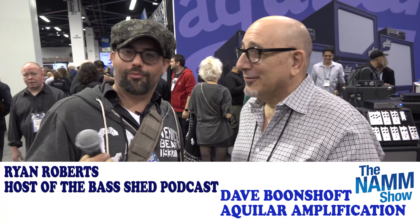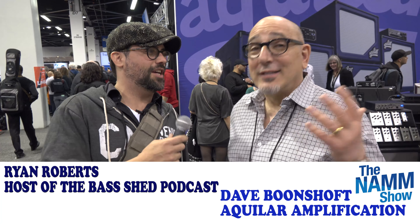Dave, how are you doing? I just met you at NAMM. We're both mutual friends with Dan Lakin. Tell me about what you're doing here.